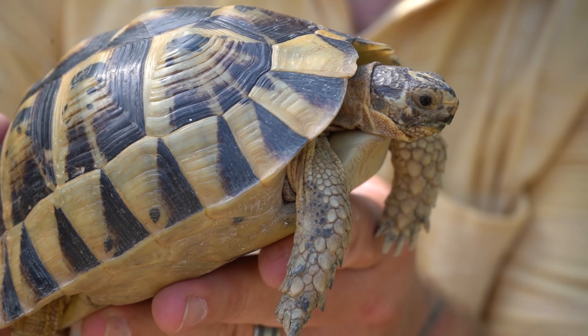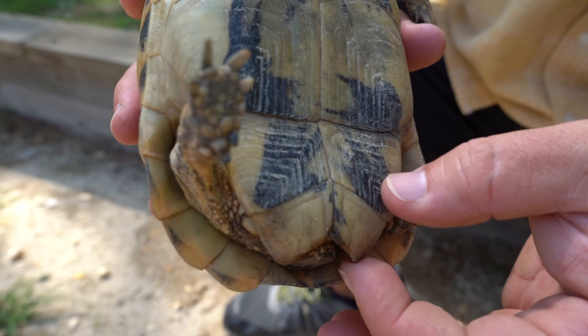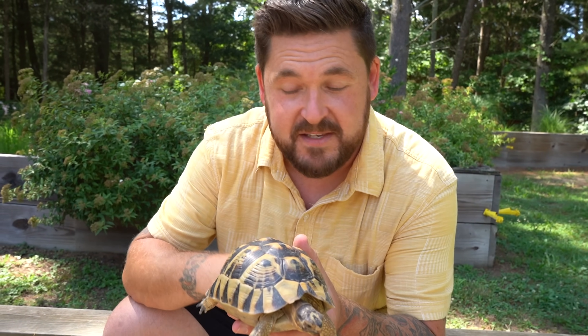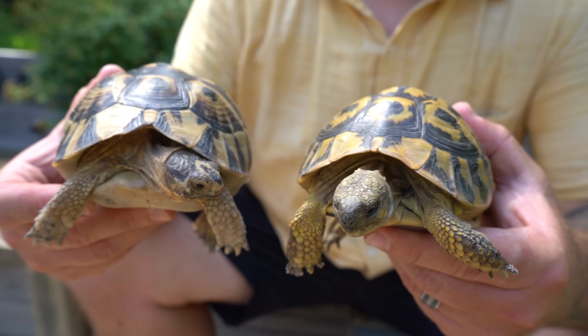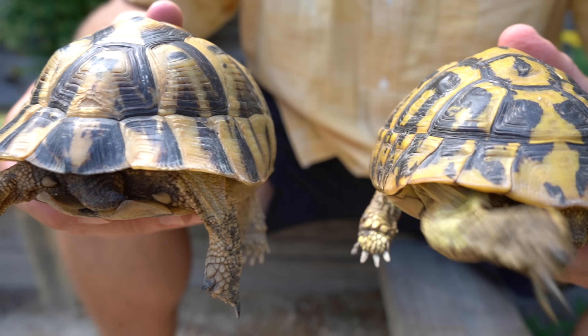They have a blunter snout. The eyes sit a little bit higher on the head when compared to a Hermans tortoise, and when you look at the plastron, they actually have a movable posterior plastral lobe. But the most famous trait of the Greek tortoise is found on what we consider to be its thighs. On either side of the tail, you'll notice a distinct spur — that's where the Greek tortoise gets its second name, Mediterranean spur-thighed tortoise. This differs from the Hermans tortoise, which has a spur on the end of the tail. Greek tortoises do not have that spur on the end of the tail; they have spurs on their thighs.